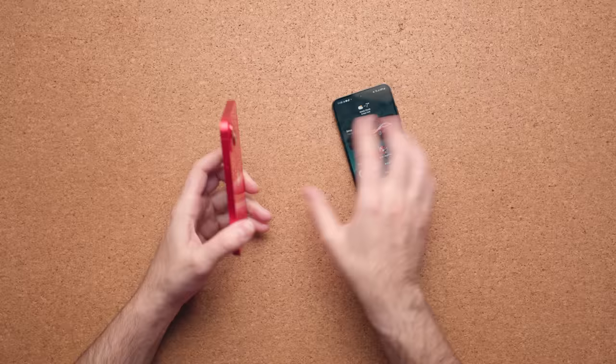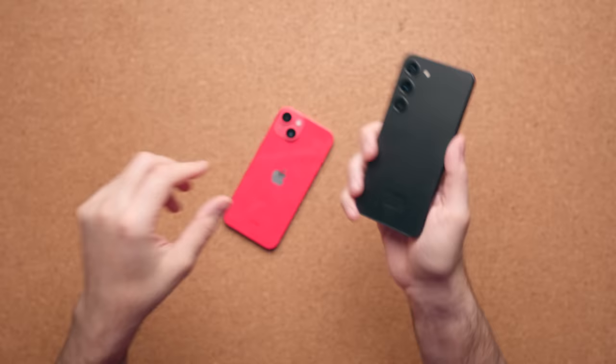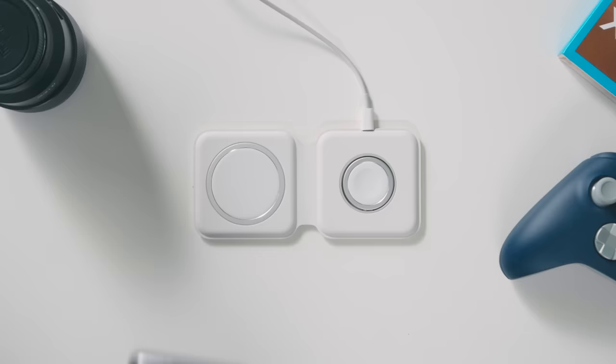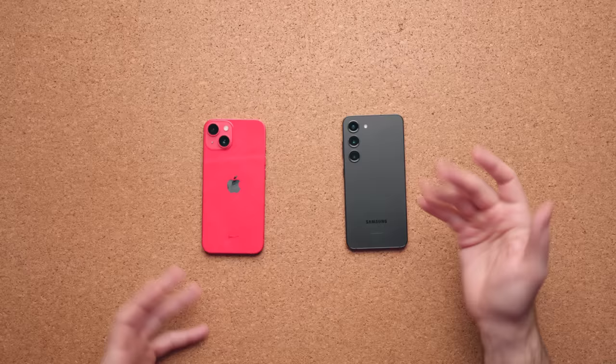Both devices have glass backs, but the S23 uses the newer Gorilla Glass Victus. Button placement differs slightly — both have the power button on the right, but the S23's volume rocker is also on the right, while the iPhone's volume rocker is on the left with a dedicated mute switch. Wireless charging is actually faster on the iPhone with MagSafe at about 5 watts more, but wired charging is faster on the S23 at 25 watts versus 20 watts.